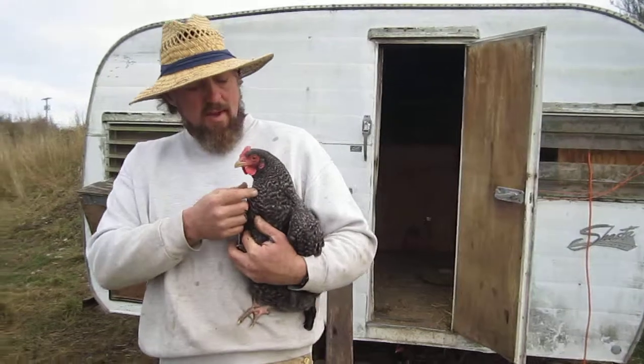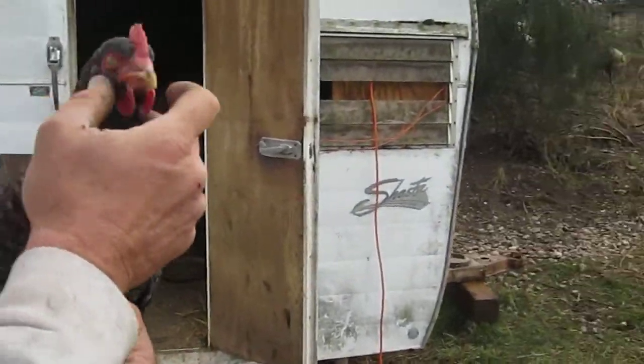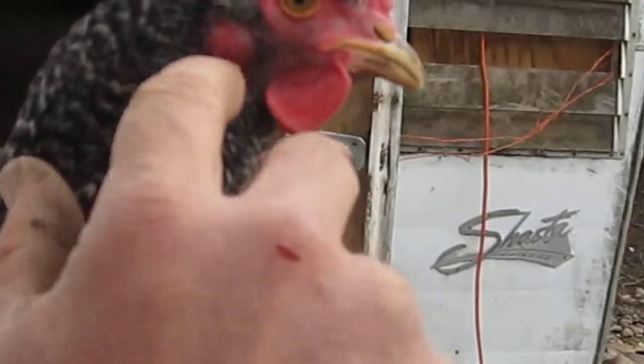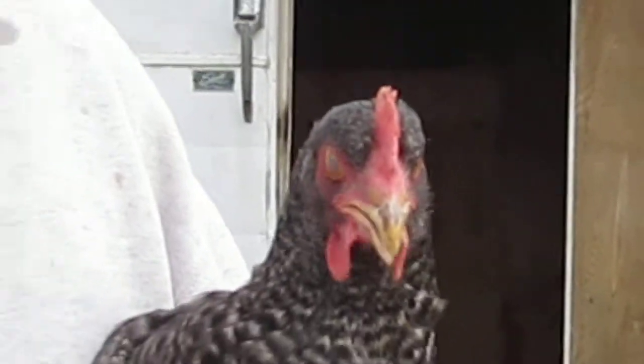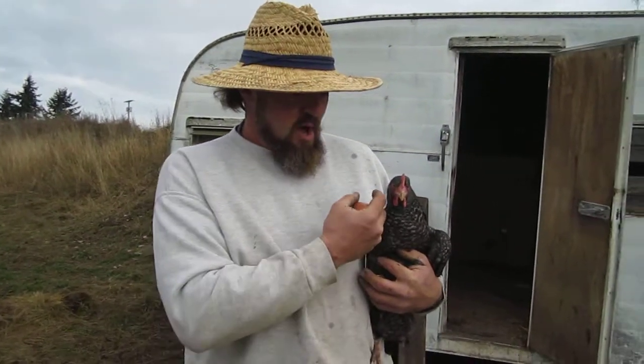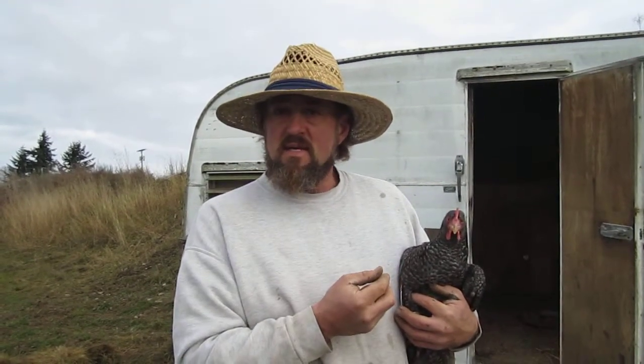Another interesting thing about these birds — if we look here, this is the chicken's earlobe right here, and what we can find out from the earlobe is what color eggs she'll lay. Chickens that lay brown or dark colored eggs always have a red earlobe, whereas chickens that lay white eggs have a white earlobe. Their skin is a different color.